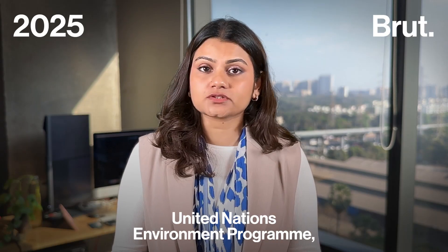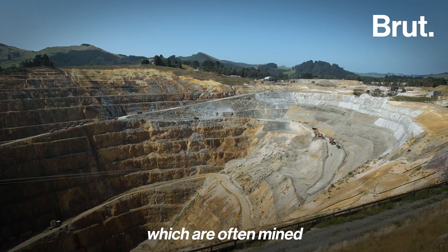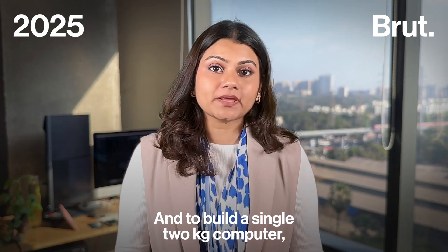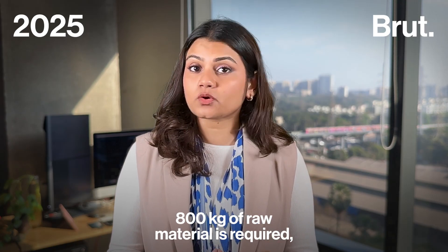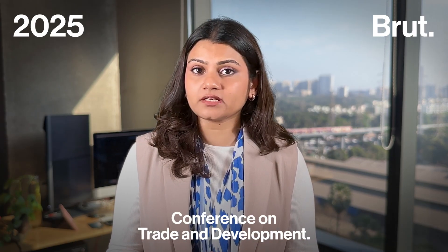According to the United Nations Environment Programme, the microchips that power AI need rare earth elements, which are often mined in environmentally destructive ways. And to build a single 2kg computer, 800kg of raw material is required, according to a digital economy report by the United Nations Conference on Trade and Development.